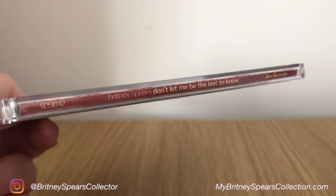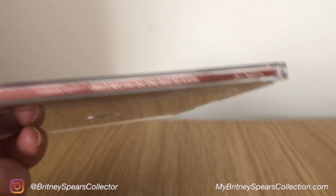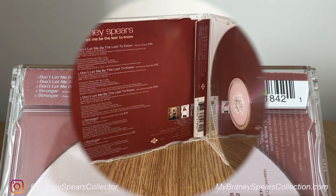The spine itself is maroon or brown, with the catalogue number, artist, title and Jive record number on here. On the back of the spine, it gives you the track listings, catalogue information and barcode.